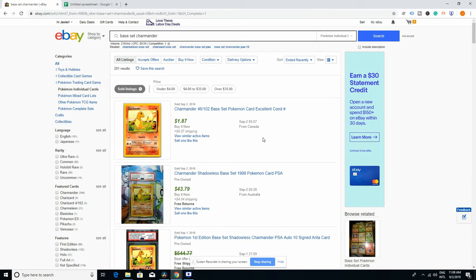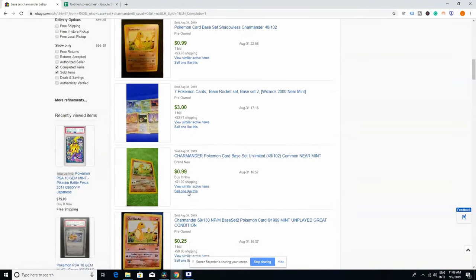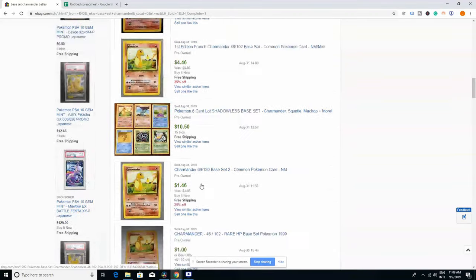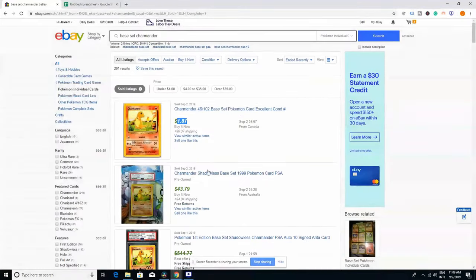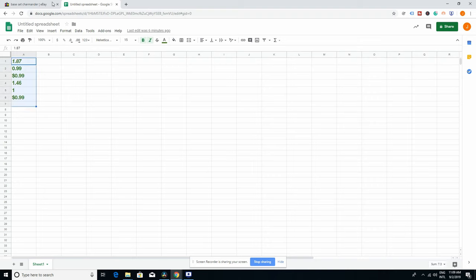Now you'll have a better idea, because this is what people have actually paid in the recent hours, days, and weeks for that specific item. In this case, for example, on September 2nd, someone paid $1.87 for a Base Set Charmander in excellent condition. As you can see, there are others at $1, $1, and $1.46. What you need to do is grab those prices and put them on an Excel sheet or in a spreadsheet.